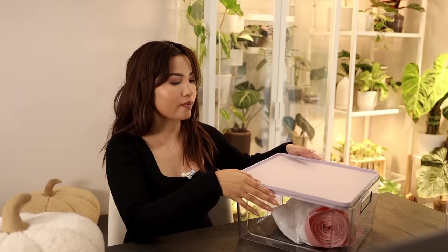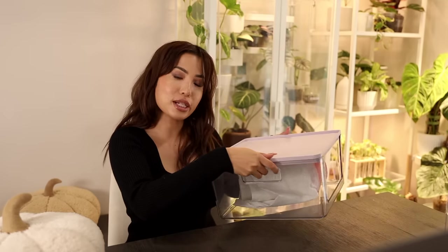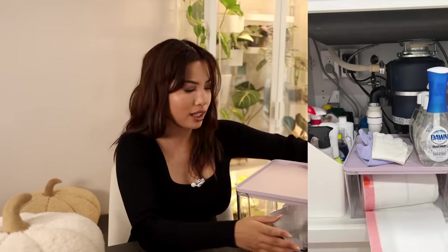The second product from that video that got the most love has to be this bin. This is by iDesign, one of the more popular organizational companies that make acrylic bins, but this is in their collaboration collection with Rosanna Pansino, a content creator you may know here on YouTube. I didn't know it was her collection until after I bought it, but it comes with a lavender lilac top that is hard plastic. It fits perfectly because it has this inner lip that locks in and is super sturdy. It has handles on the side so you can pull your trash bags out from the side or from the front.